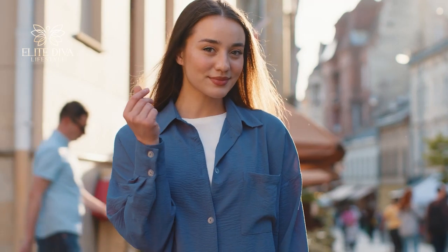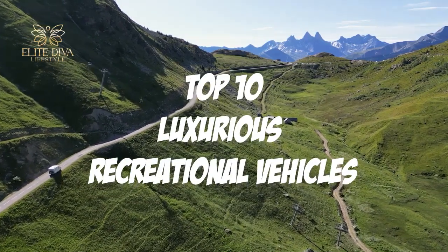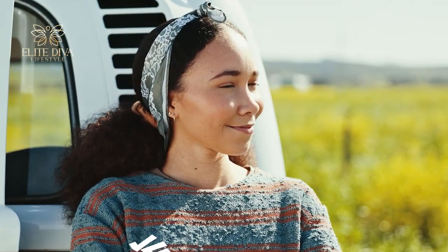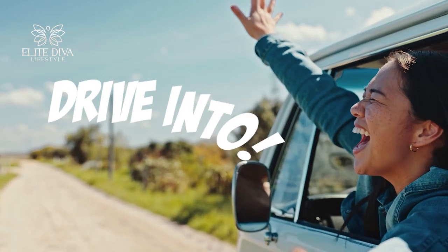They say fabulous divas deserve everything in life. What makes it more true than having every luxurious thing you own on the go? Today we will share the top 10 luxurious recreational vehicles for all the rich and vivacious divas of the world.